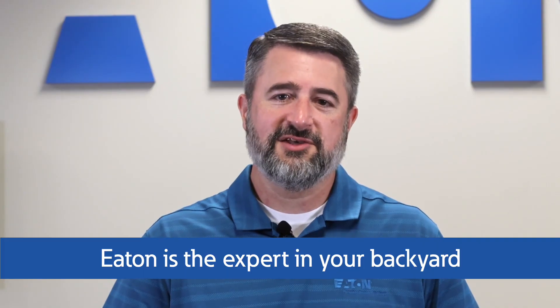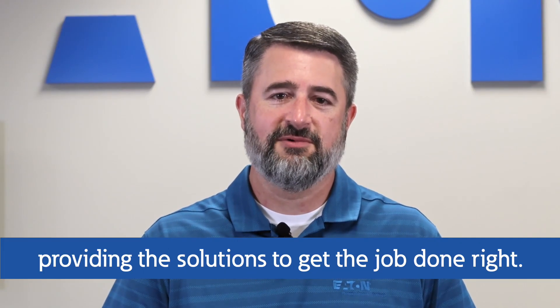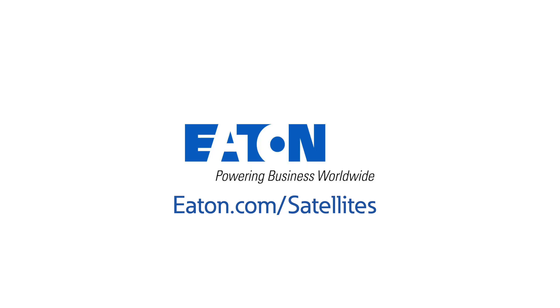Remember, with Eaton, you have an expert right in your backyard, providing the solutions you need to get the job done right. To learn more, visit eaton.com/satellites.